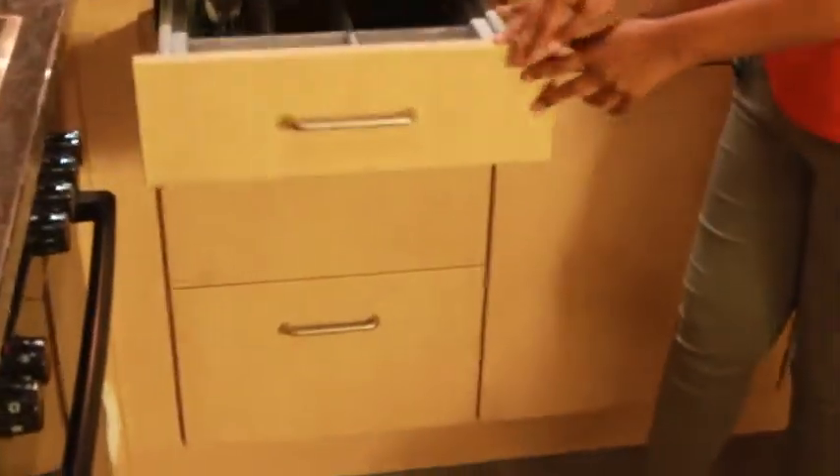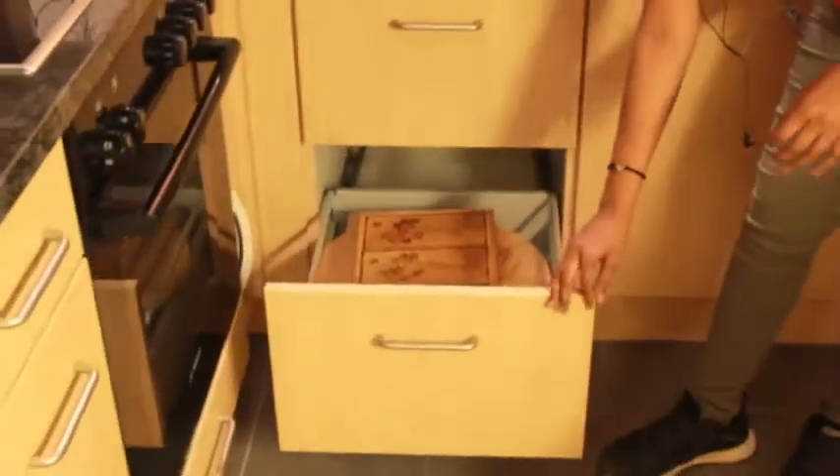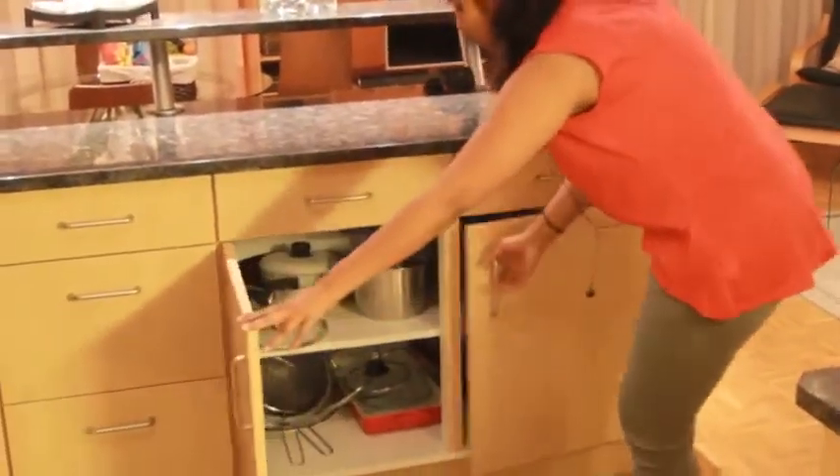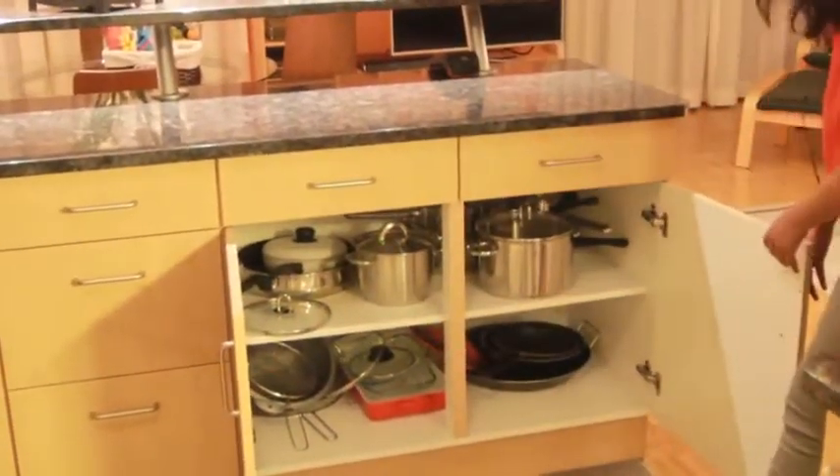A couple of drawers for storing your cutlery — all soft-closing ones. Chopping boards, and again forks, spoons, knives. There is also a cabinet for storing your pots and pans.